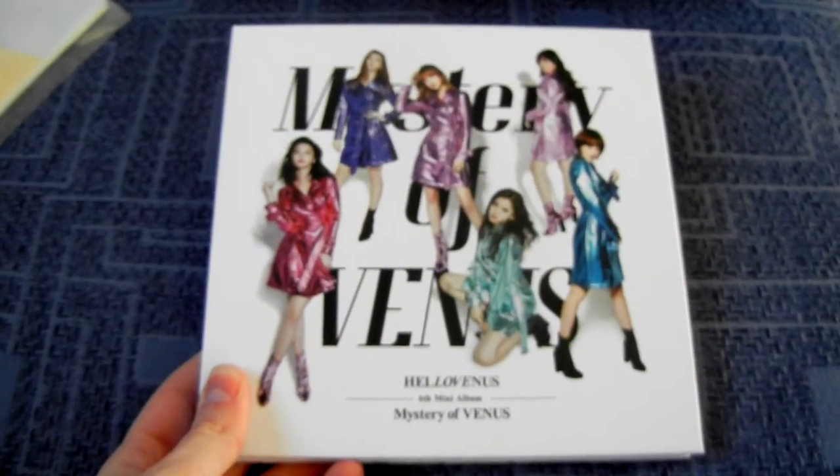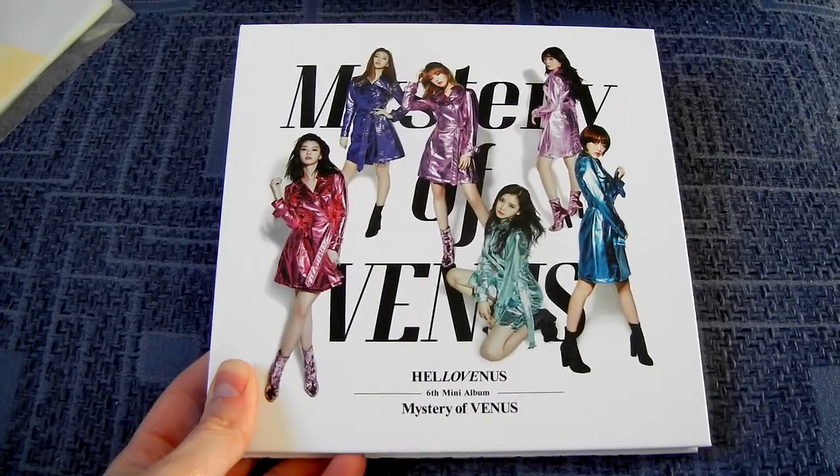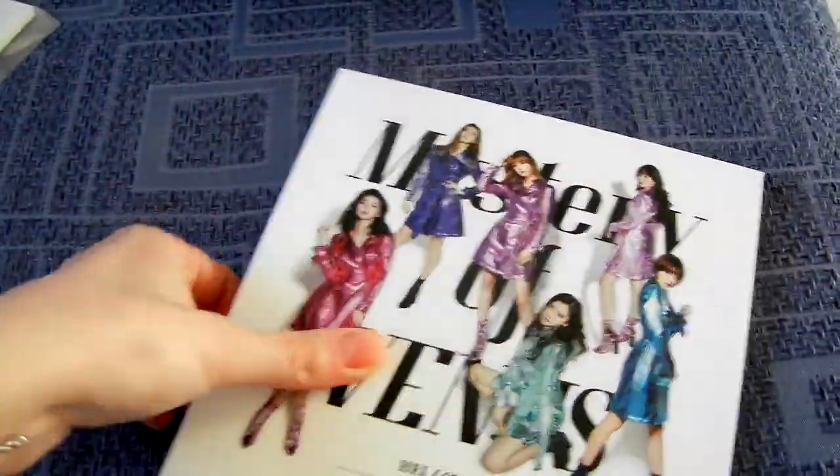The first thing I could upload this month was Hello Venus' latest comeback, Mystery of Venus, which is pretty amazing. I'm so glad they finally made a comeback — it took them long enough.